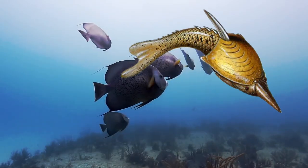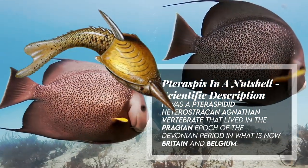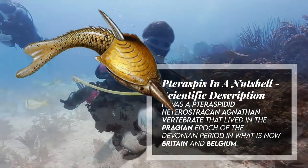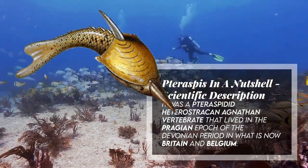In other words, and this is the scientific description, it was a taraspid heterostracan vertebrate that lived in the Pragian epoch of the Devonian period in what is now Britain and Belgium.